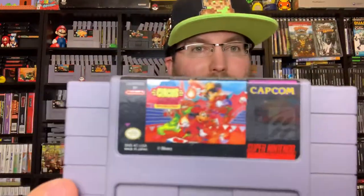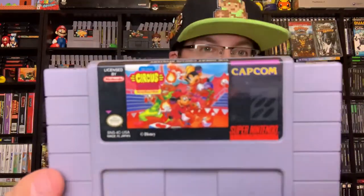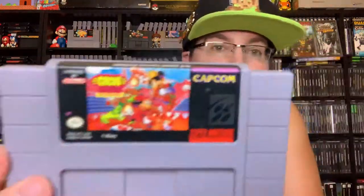On the same note — Capcom's The Great Circus Mystery Starring Mickey and Minnie. It's a multiplayer platforming game on the same vein as Magical Quest. Another fantastic Disney Capcom platformer — you cannot go wrong with those.